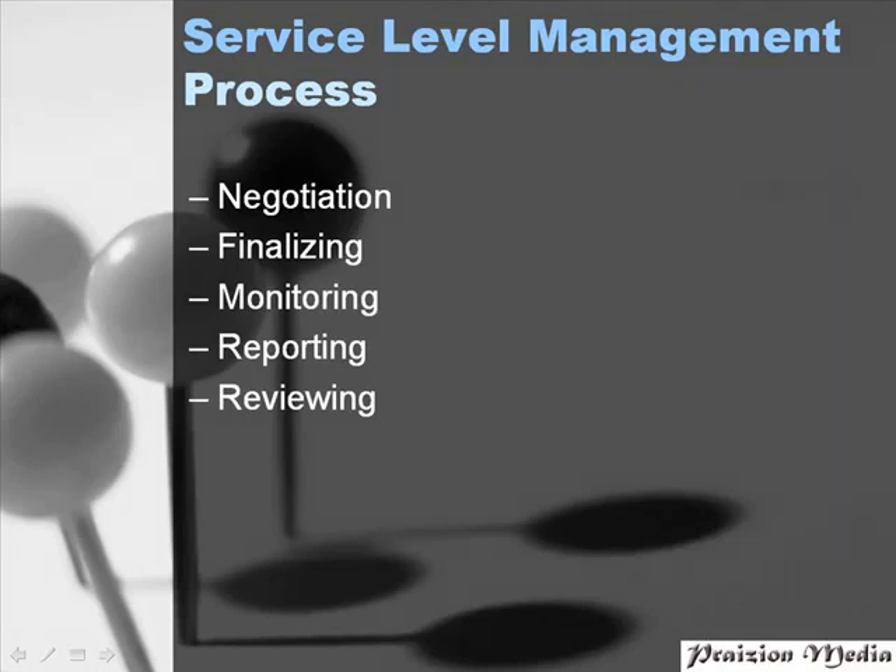During the finalizing stage, the SLA is completed, and several other supporting documents are completed along with it. Then we go into the monitoring stage, where service quality is proactively monitored against service targets defined in the SLA.